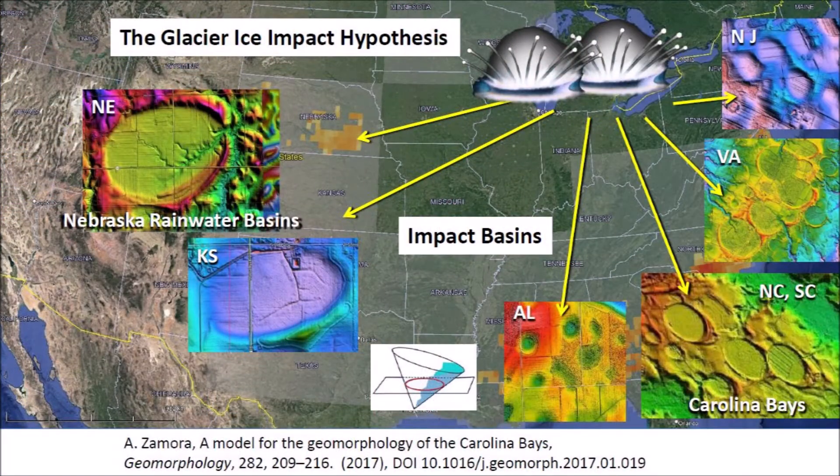Welcome to another edition of the Carolina Bay of the Day, where we study the secondary impacts made by the glacier ice boulders that were ejected by one or more extraterrestrial impacts on the Laurentide Ice Sheet by the Great Lakes. The secondary impacts produce seismic vibrations that liquefied unconsolidated soil, and the oblique impacts of glacier ice created inclined conical cavities that became shallow elliptical basins by viscous relaxation. In Nebraska, these basins are called rainwater basins, and along the Atlantic Coastal Plain they are called Carolina Bays.